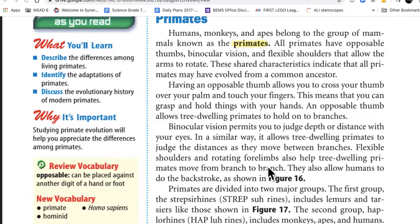Flexible shoulders and rotating forelimbs also help tree-dwelling primates move from branch to branch. They also allow humans to do the backstroke, as shown in figure 16.